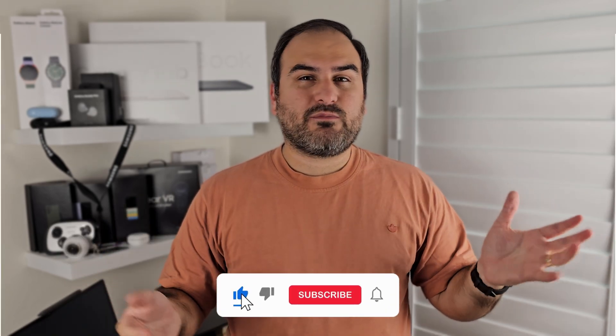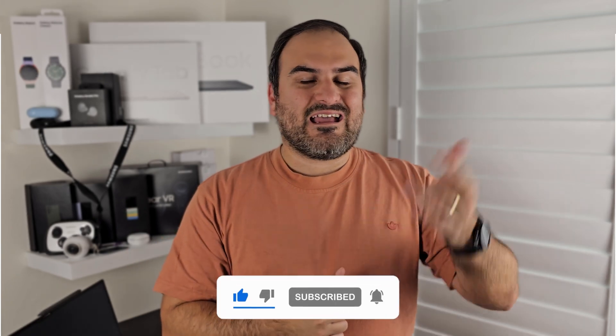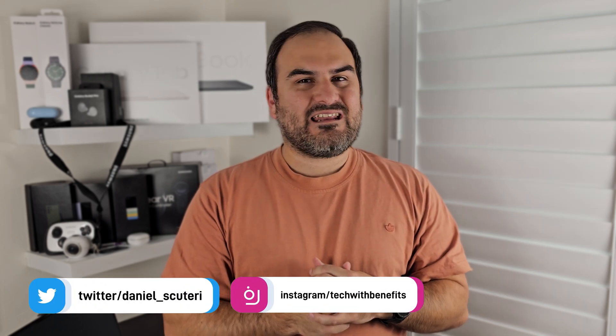If you like stuff like this, please go check out the rest of my channel and make sure you subscribe — I've got all sorts of stuff planned. Between now and my next video, you can come hang out with me on Twitter/X and Instagram. I'll see you next time.